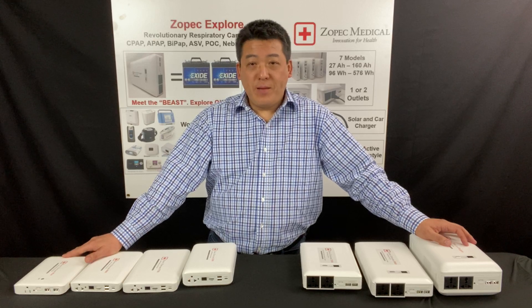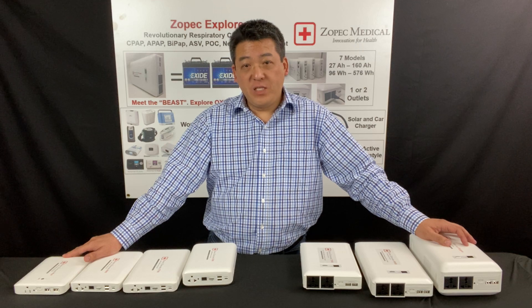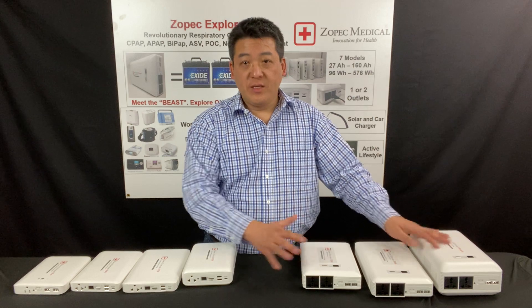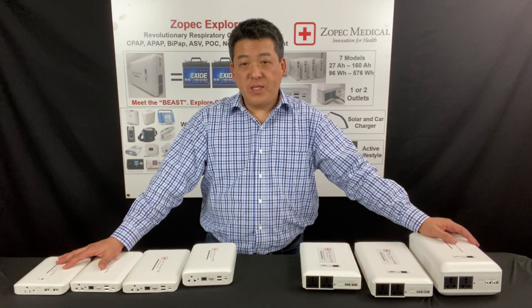Hi, my name is Strong. I'm the CEO and battery designer at Zopac Medical. This video will explain the difference between our professional series and portable series of Zopac Explore CPAP batteries.